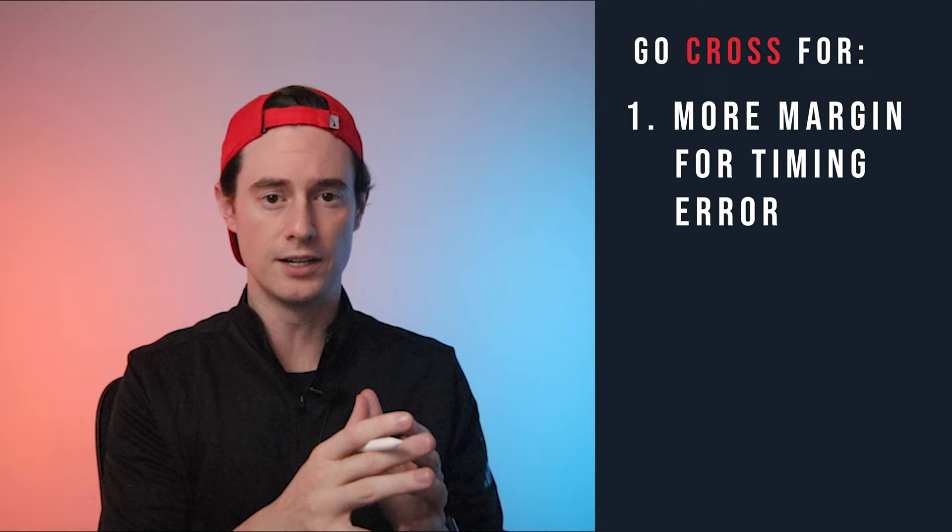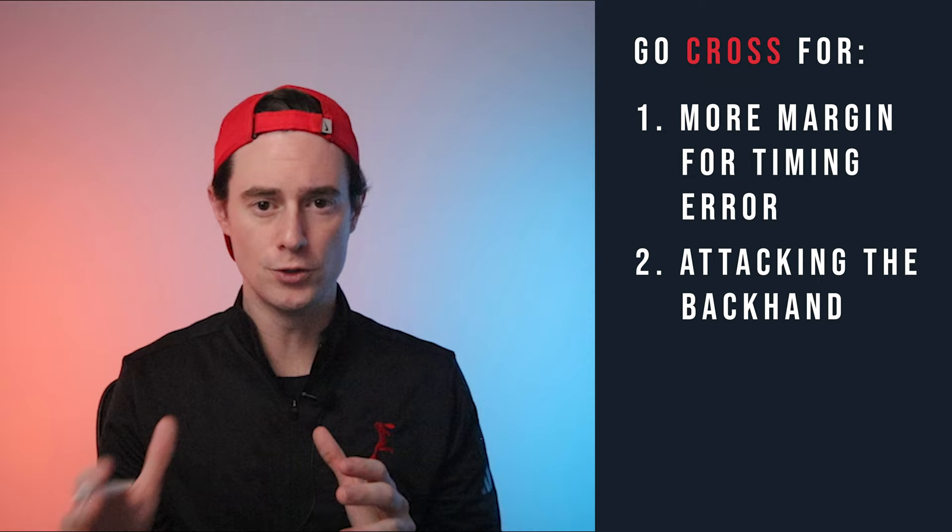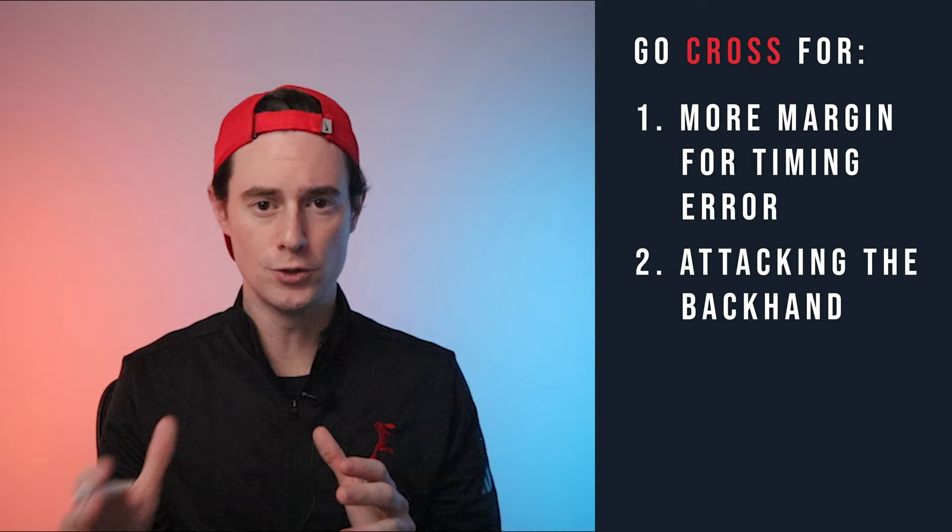If we aim cross court we're catching this ball early, and if we catch that ball later the ball is still going to land in the court — this gives us more margin for error. Second, this shot is going back to our opponent's backhand, which will hopefully neutralize the point or give us an opportunity to attack. And third, the cross-court line is the longest line in the court, which gives us the biggest chance of making the ball. So if you get a second serve that you want to attack with your backhand, following these rules will keep you consistent while still dealing massive damage to your opponent.